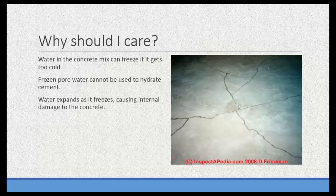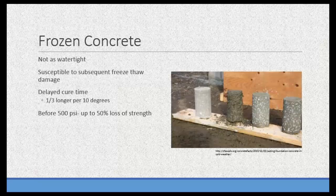Cold-weather damage to concrete occurs because water in the concrete mix can freeze if it gets too cold. When the water is frozen, it doesn't hydrate the cement anymore. Water expands as it freezes, which causes internal damage — water expands 9 to 10 percent when it goes from a liquid to a solid, and it forces open cracks in your concrete. Sometimes you can't see the damage that's been done. Once you freeze concrete, it's not as watertight, and it's susceptible to subsequent freeze-thaw damage. If you freeze it before 500 PSI, you can get up to a 50 percent loss in strength, and you get delayed cure times — it takes about a third as long to cure per 10 degrees that you are off the norm.